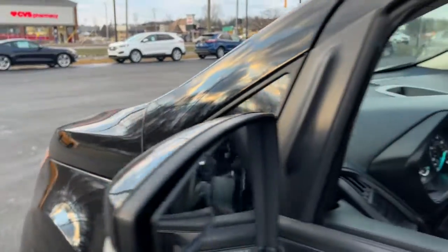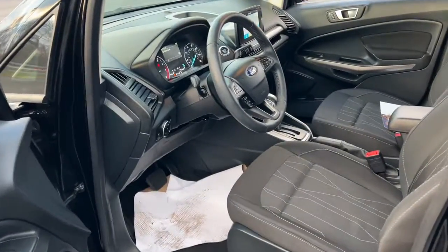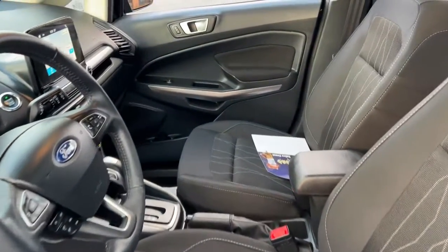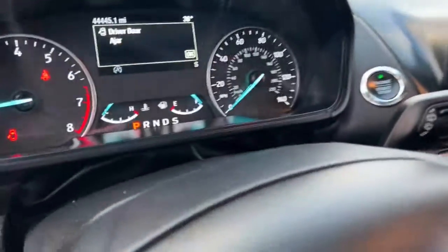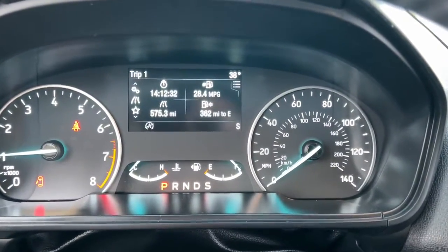These are just some of the great options this vehicle comes with: sun and moonroof, keyless entry, backup camera, fog lamps, keyless start, satellite radio, Bluetooth connection, power driver seat, heated front seat, and aluminum wheels.